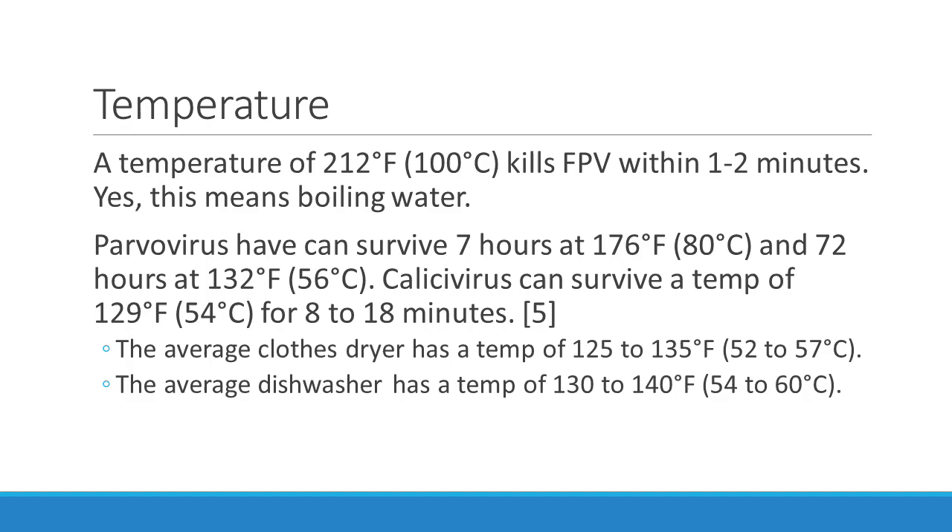Let's talk about temperature. A temperature of 212°F (100°C) kills parvovirus within one to two minutes — yes, this means boiling water. However, parvovirus can survive seven hours at 176°F (80°C) and 72 hours at 132°F (56°C). Calicivirus can survive a temperature of 129°F (54°C) for 8 to 18 minutes. So for those who think you can put something in the clothes dryer or dishwasher to kill Panleuk — unless you plan on doing that for three days, it's not going to work. You have to use a chemical or a higher temperature.